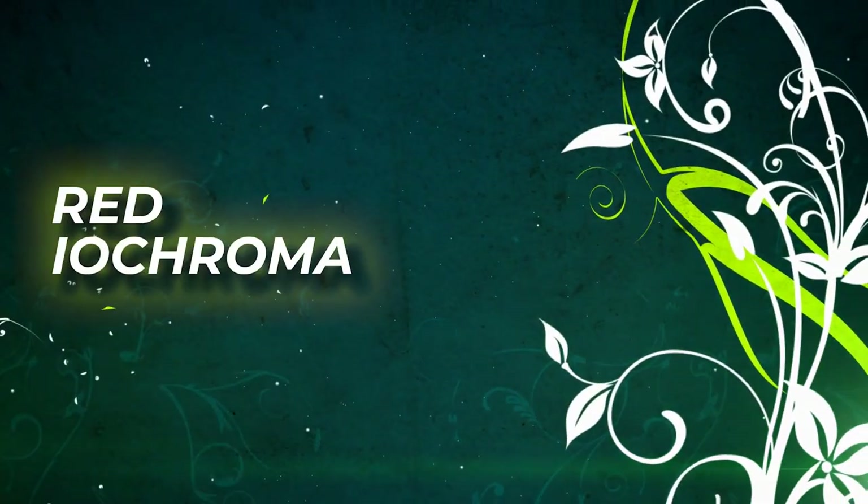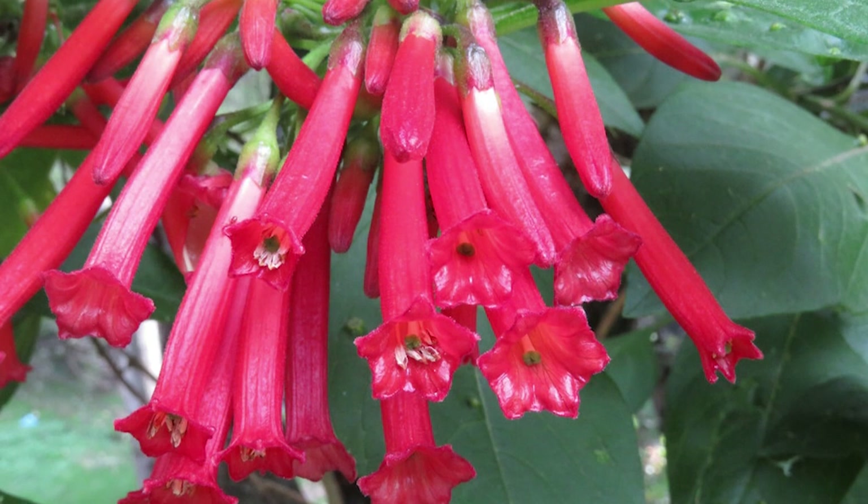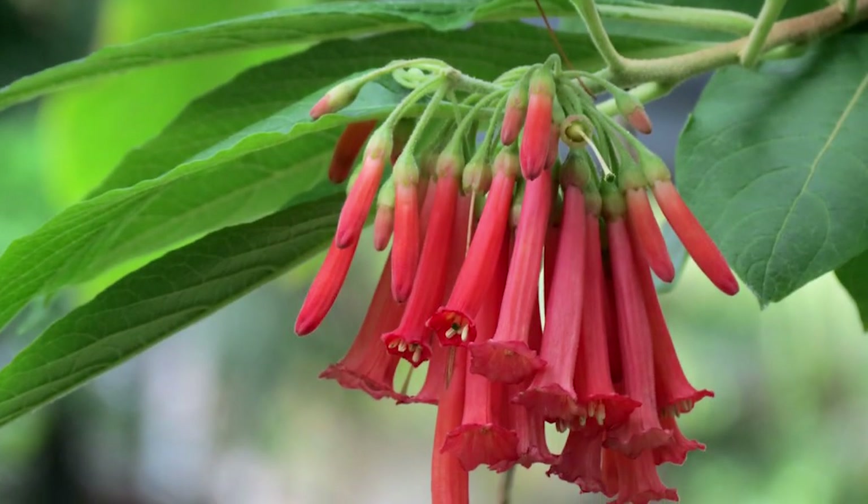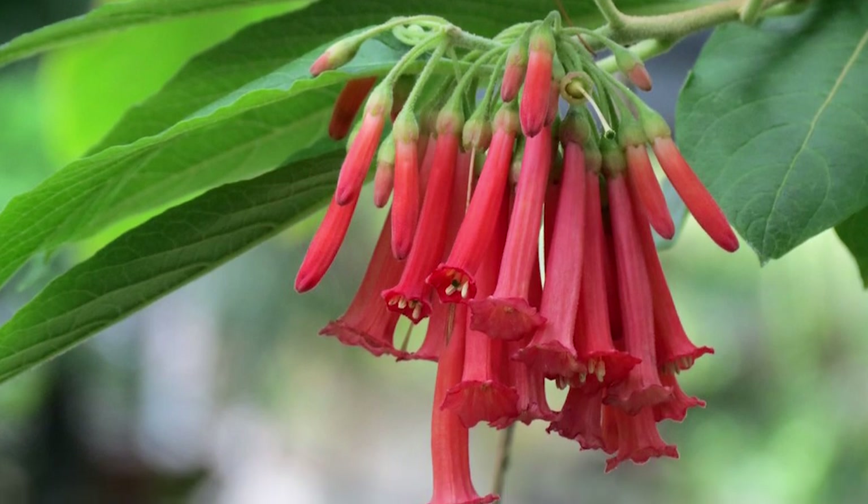Red Iachroma. Red Iachroma, like other vines on this list, produces bright red tubular flowers and attracts pollinators from miles around. It is not very frost-hardy.